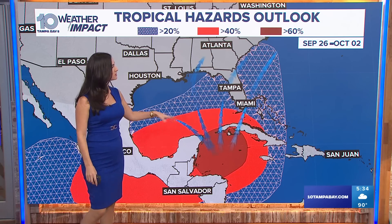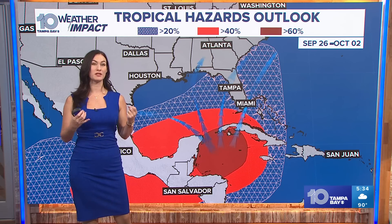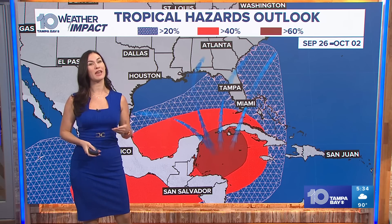What this is showing is from September 26th to October 2nd, conditions are favorable for a tropical system to form. Now going beyond that, where does that system want to go? That's when the uncertainties start to make a play.